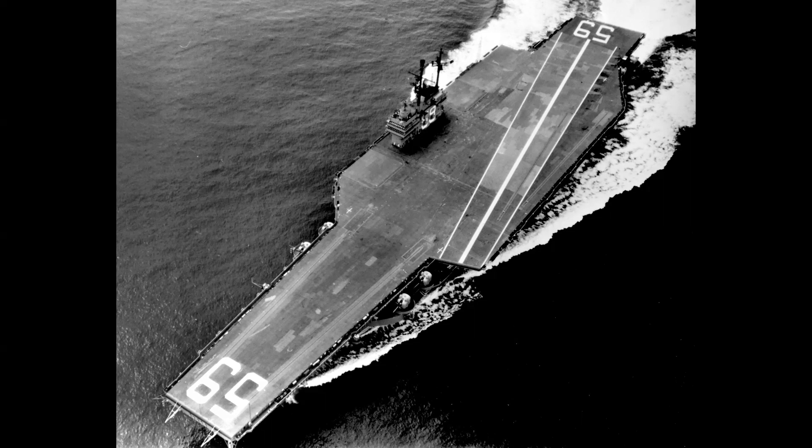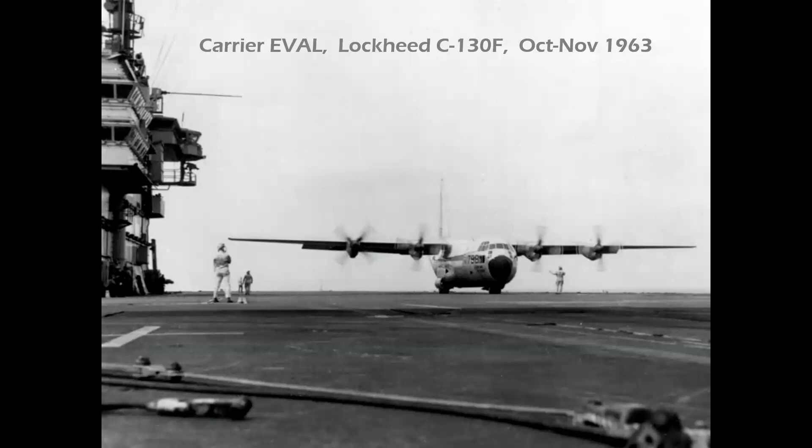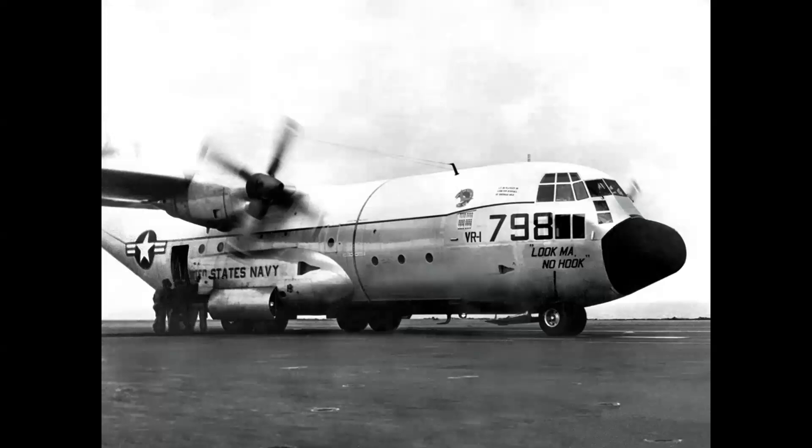Think of Navy jet fighters aboard this ship — now here's the C-130. They painted a stripe down the center of the flight deck as a runway guideline, and in October and November of 1963 the Navy conducted these trials. Notice the name is painted only on the right side of the airplane so it could be viewed from the island of the carrier. And that's 'look ma, no hook!'